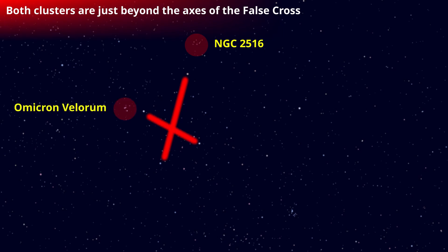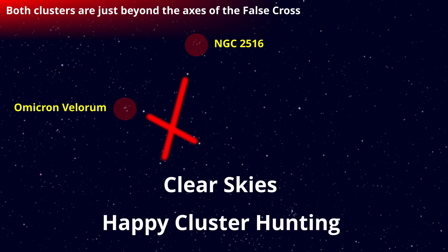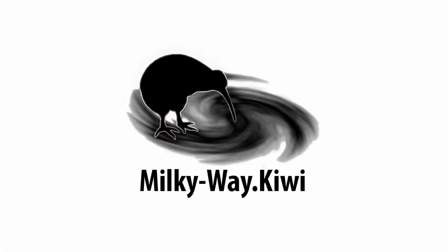Both clusters are just beyond the axis of the false cross. Higher up is NGC 2516, and to the left is Omicron Velorum. Clear skies and happy cluster hunting from us at Milky Way Kiwi.